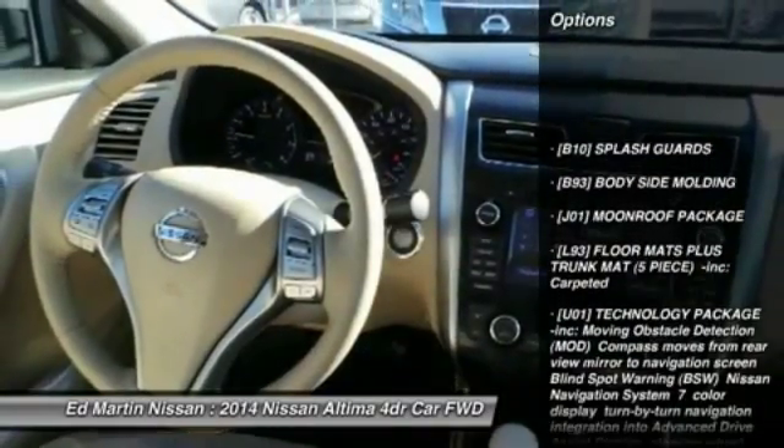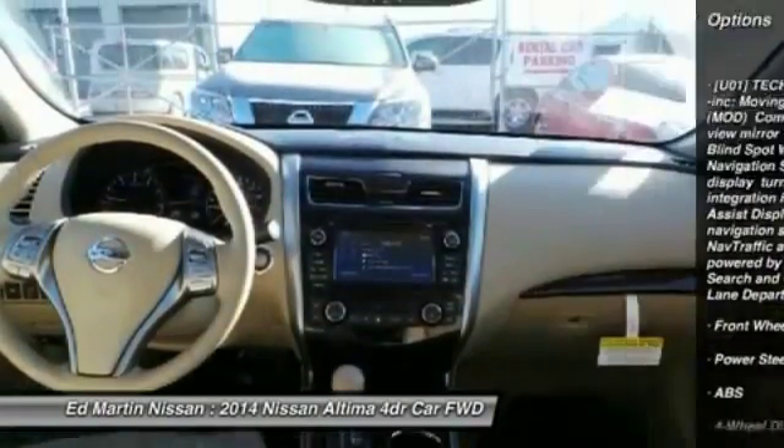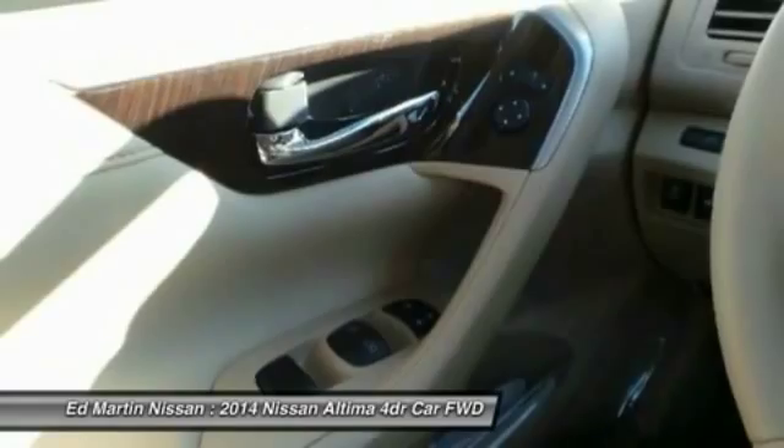Steering wheel audio controls, anti-lock braking system, adjustable steering wheel, power steering, keyless entry, cruise control, four-wheel disc brakes, aluminum wheels, keyless start, rear defrost.